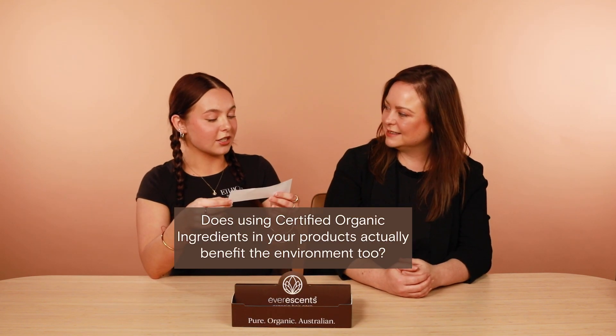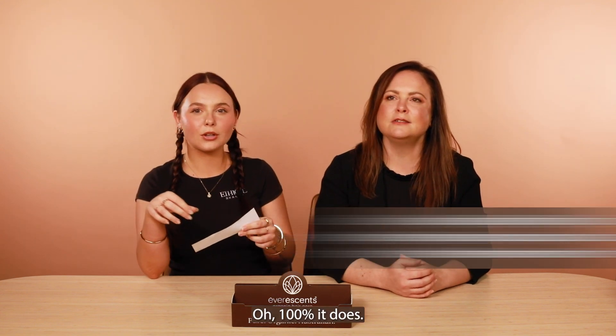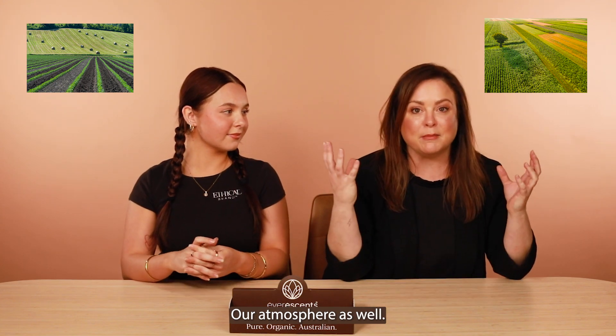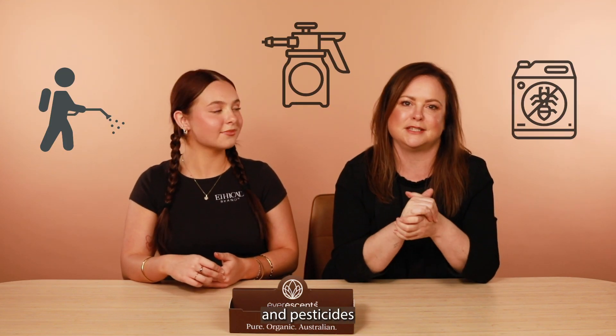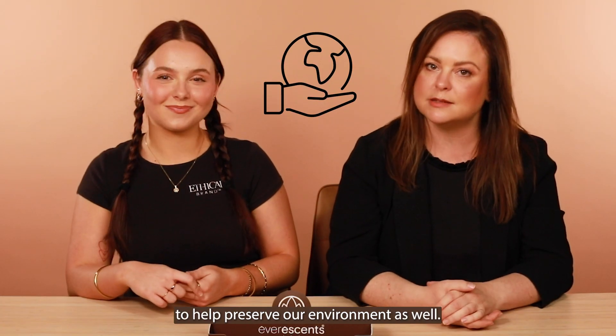Does using certified organic ingredients in your products actually benefit the environment too? 100% it does — that's a great question. By using organic agricultural practices we're preserving our waterways, our soil, and our atmosphere. It's doing a huge benefit to the environment by keeping toxic chemicals, insecticides, and pesticides out of our air and keeping it clean. So by sourcing organic ingredients where possible, we are taking steps to help preserve our environment as well.